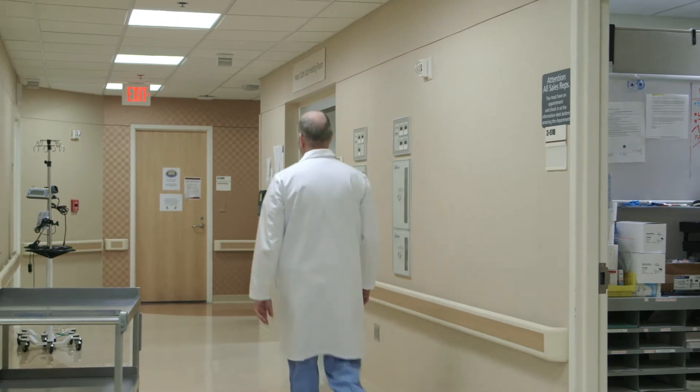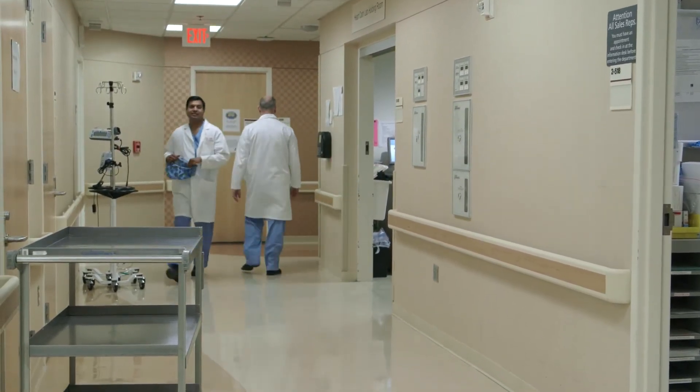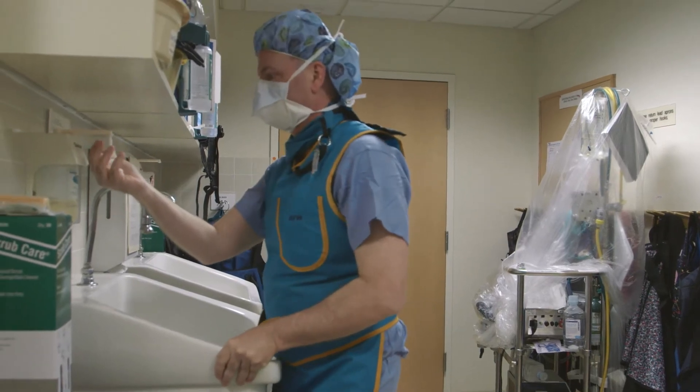At the University of Minnesota, we perform about two TAVRs a week. About 30% of those are transapical and about 70% are transfemoral. I've done about 60 TAVR procedures in the last year, all of them using the assist injection system.